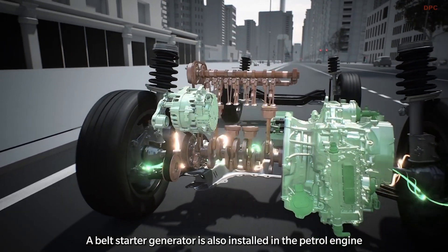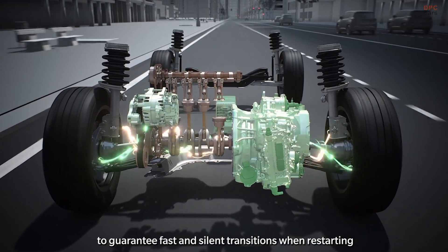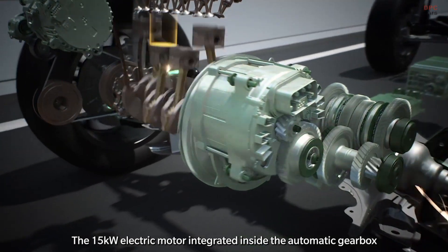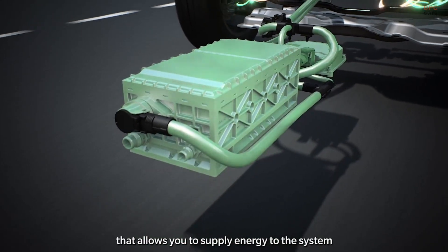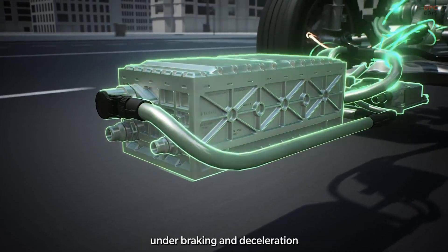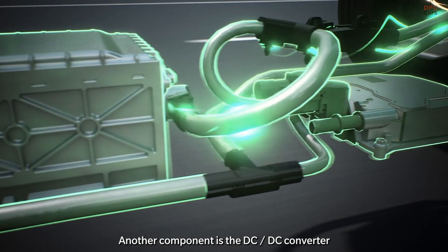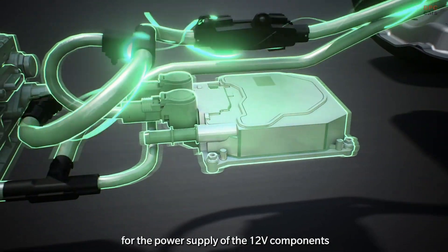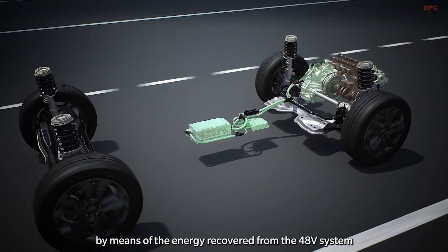A belt starter generator is also installed in the petrol engine to guarantee fast and silent transitions when restarting. The 15-kilowatt electric motor integrated inside the automatic gearbox, powered by a 48-volt lithium-ion battery, allows you to supply energy to the system and also to accumulate it during recovery phases under braking and deceleration. Another component is the DC-DC converter, which manages the dual voltage interface for the power supply of the 12-volt components by means of the energy recovered from the 48-volt system.